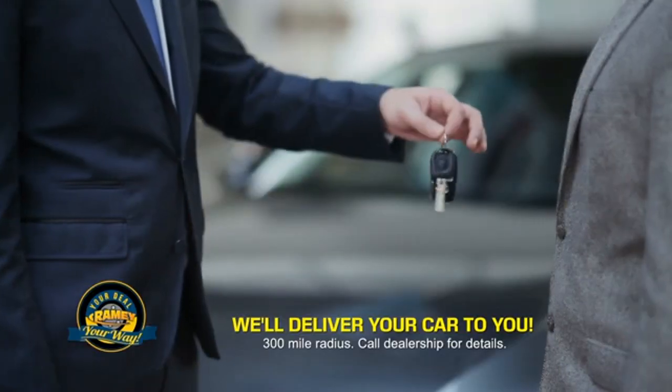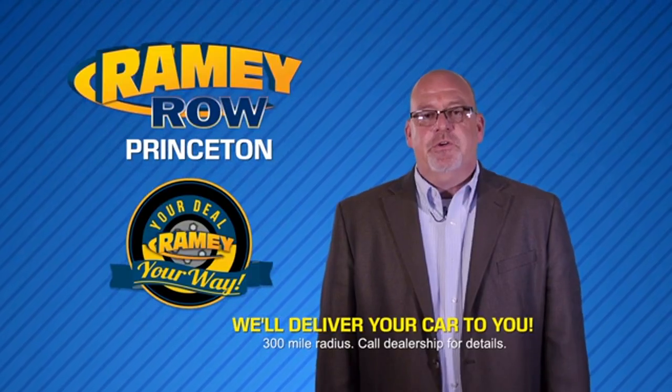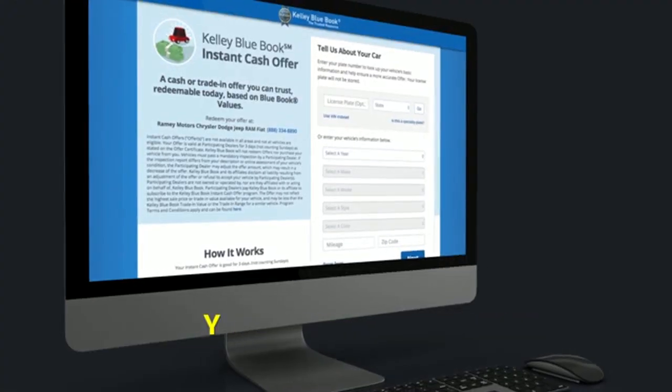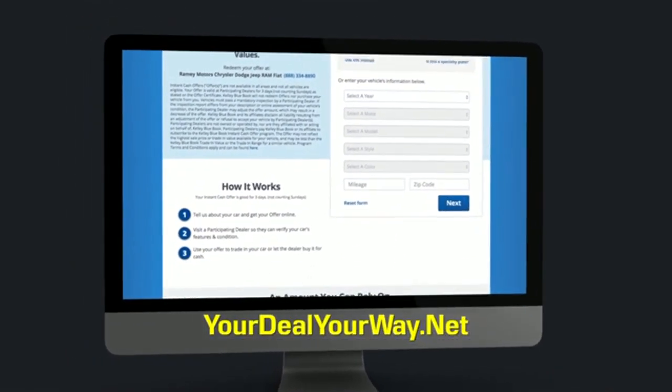Ramey is making your deal easier and giving you the most convenient car buying experience around. Most of our customers that start their deal online are in our showrooms less than an hour and on the road in no time. So check us out at YourDealYourWay.net and find a new way to do the deal, only at Ramey.